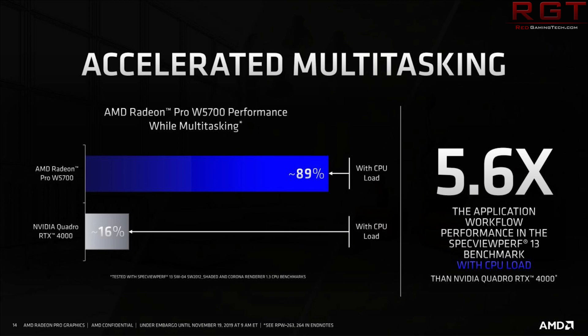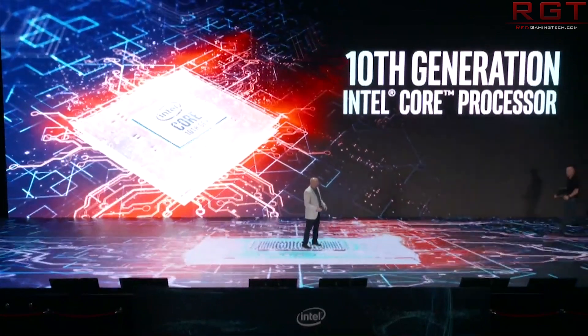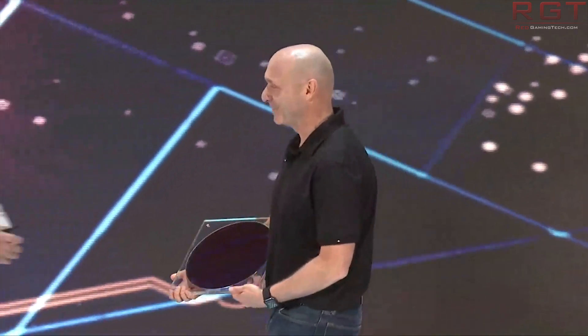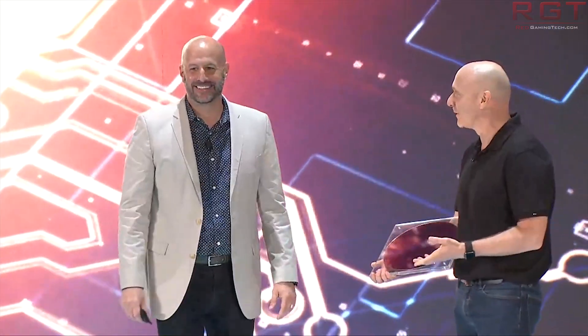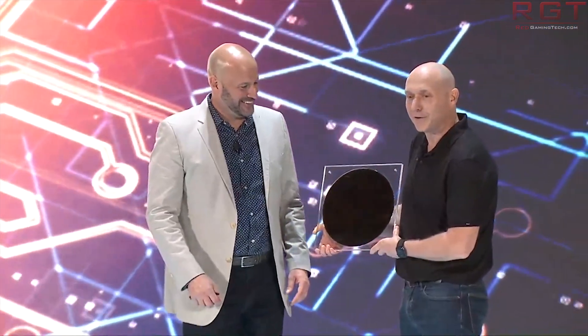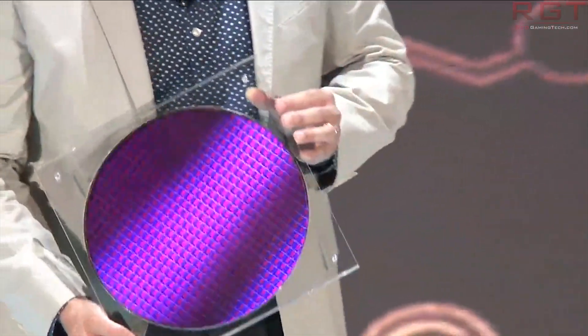Moving on to Intel, we have some benchmarks that have surfaced for their next-gen Comet Lake S 10-core and 6-core CPUs. Credit to Tom's Hardware for posting these benchmarks. What we have are some Geekbench results for both processors.